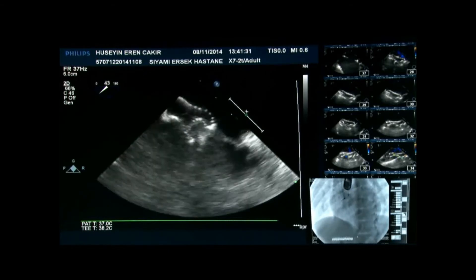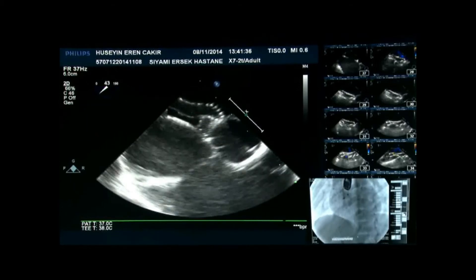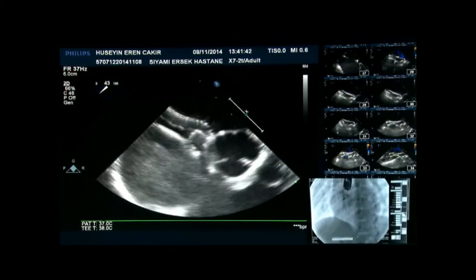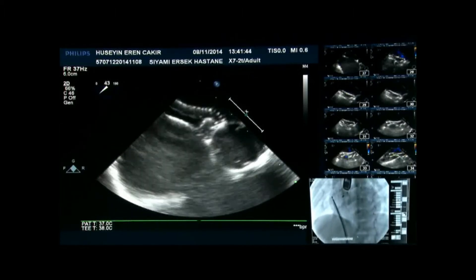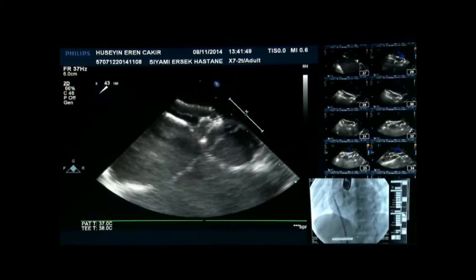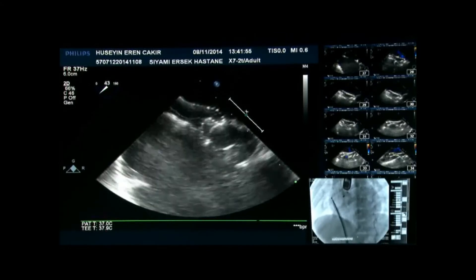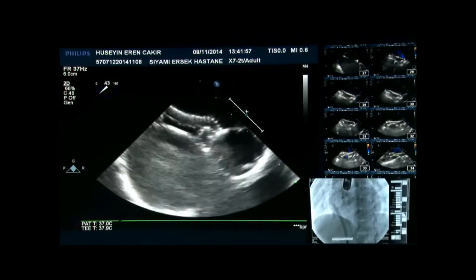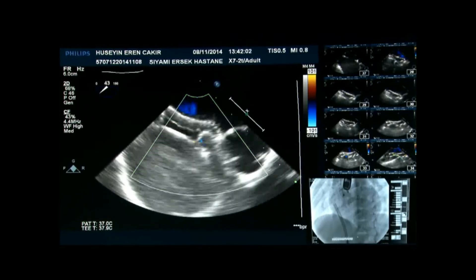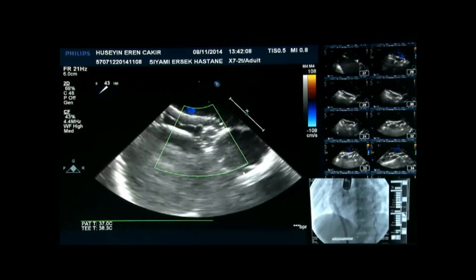Now we have the aortic position — the short axis — here is the aortic view. The left atrial disc moves a little bit; this movement was a little worrisome for us, but there is no residual shunt. Can you put color on that? There is no flow through the device — no residual shunt. That was quite reassuring for us.